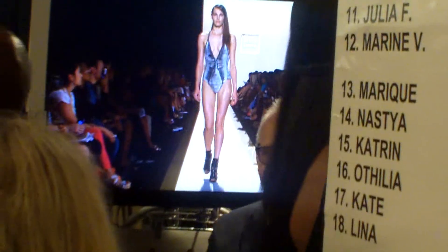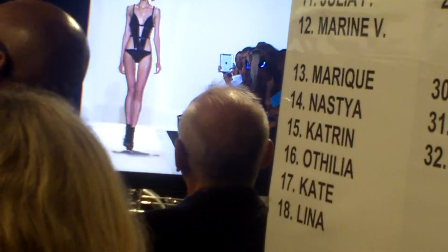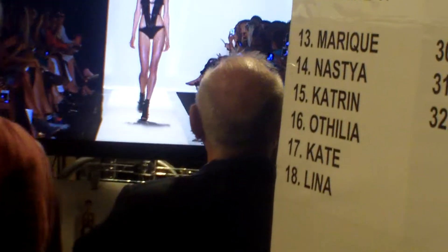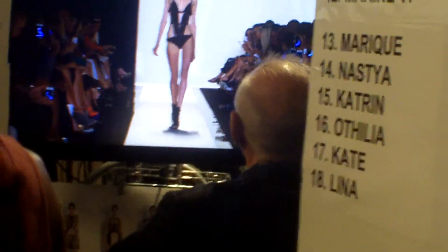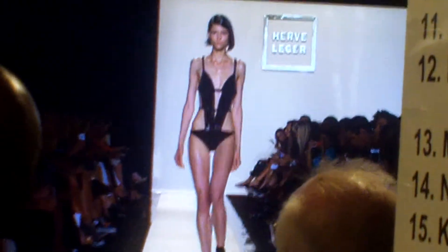So essentially all the backstage — that's the designer right there. He's watching the show. Max Razzari. So he's watching everything live. Oh, it's so sexy.